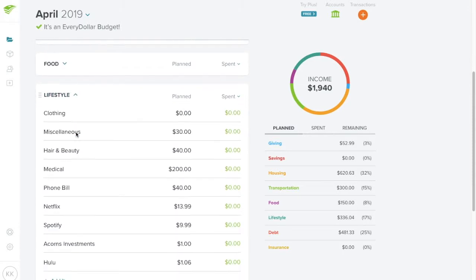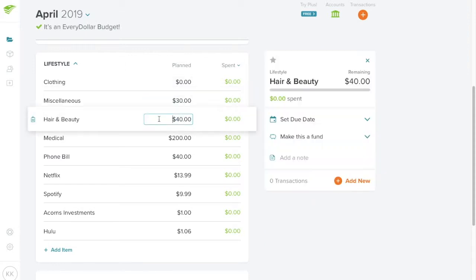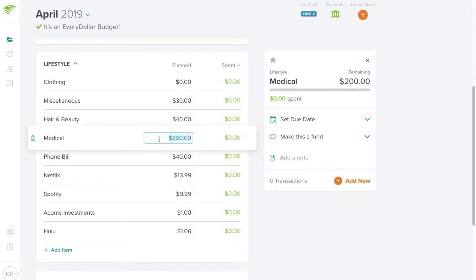For lifestyle, I have zero dollars budgeted for clothing since the reward and gift cards will cover that. Miscellaneous is $30. Hair and beauty is $40 — I don't think I'll use it, but last time I thought that I ended up using it, so I'm keeping it as a safeguard. For medical, normally I have $106 for my medicine, but I found a manufacturer's coupon that allowed me to get it for $30 this month, which I'm very excited about.